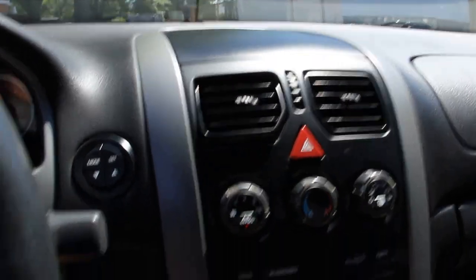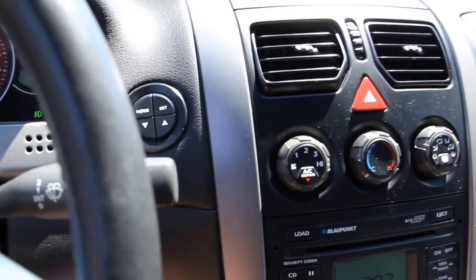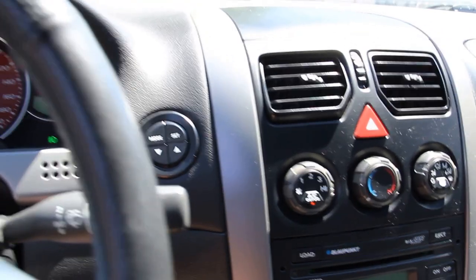Air conditioning is working properly — very good air conditioning. Let's open the hood.